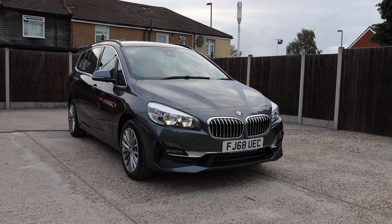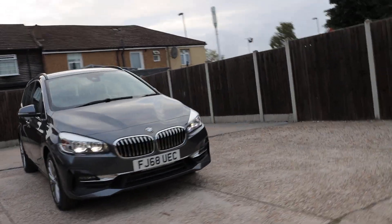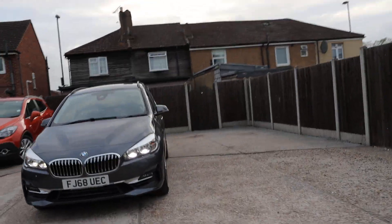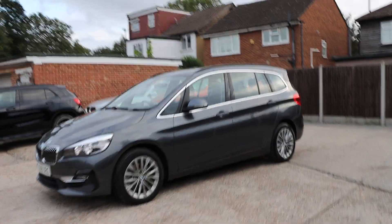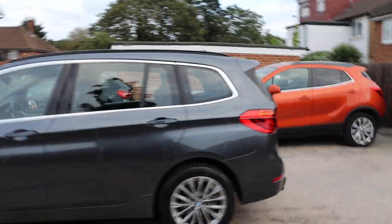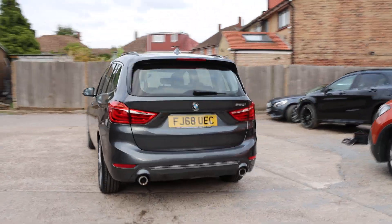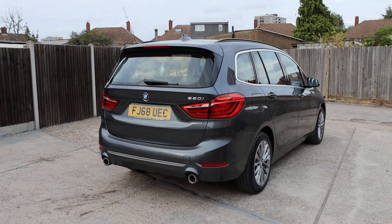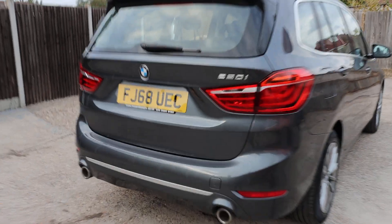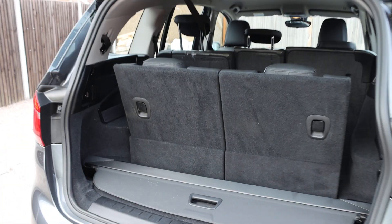For sale at McCarty Cars: BMW 2 Series, 68 plate, 2018, metallic gray, 220i petrol. Split folding rear seats, 7 seater car.